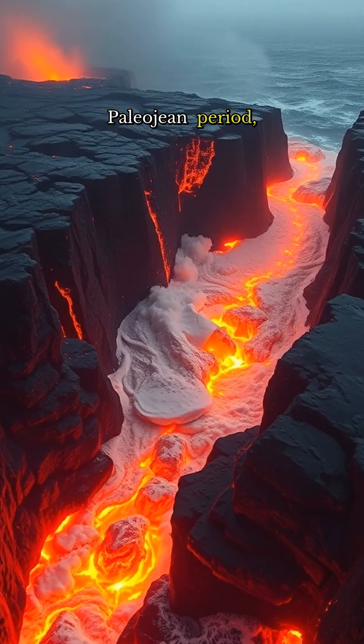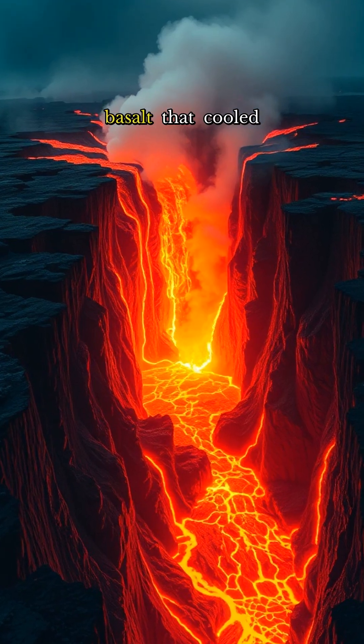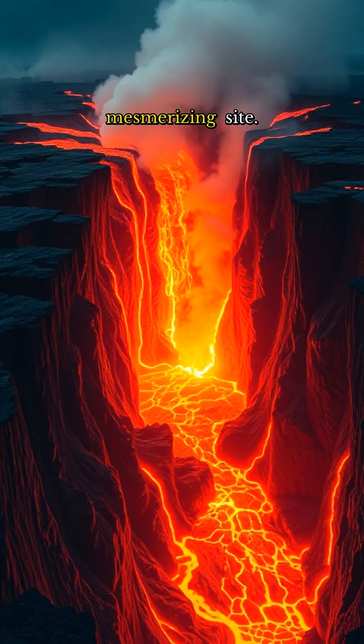This geometric marvel was sculpted by a single colossal eruption during the Paleogen period, when the North Atlantic began ripping apart, spewing fluid basalt that cooled into a truly mesmerizing sight.